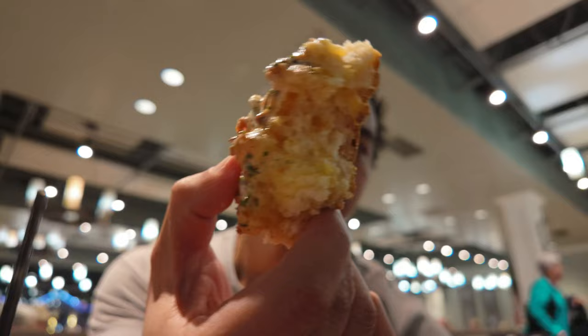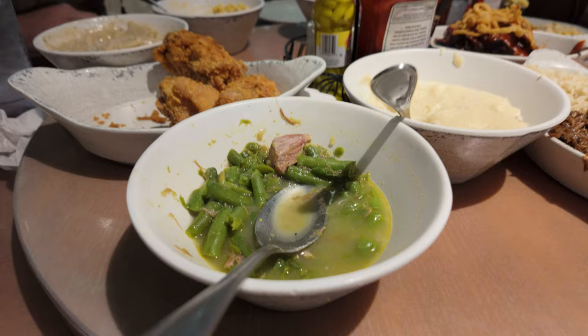This biscuit is going to be great. Oh, it's so good - this is probably the best part right here. Ten out of ten.